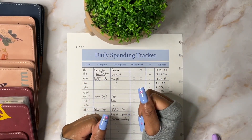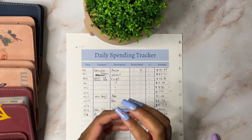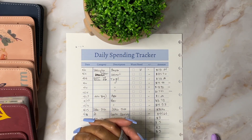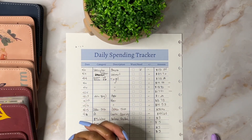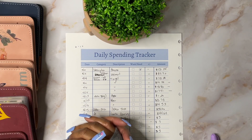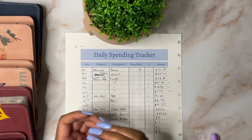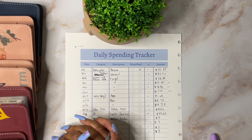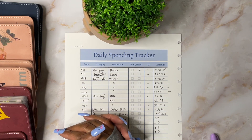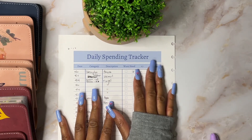Hi everyone, welcome back to my channel. My name is Yolan and I am a zero-base cash budgeter. I want to start off the video by thanking everyone that has supported me, everyone that has ordered from my Etsy shop, who supports me on this channel. I truly love this community and I just want to continue to thank you guys because I'm just truly grateful.